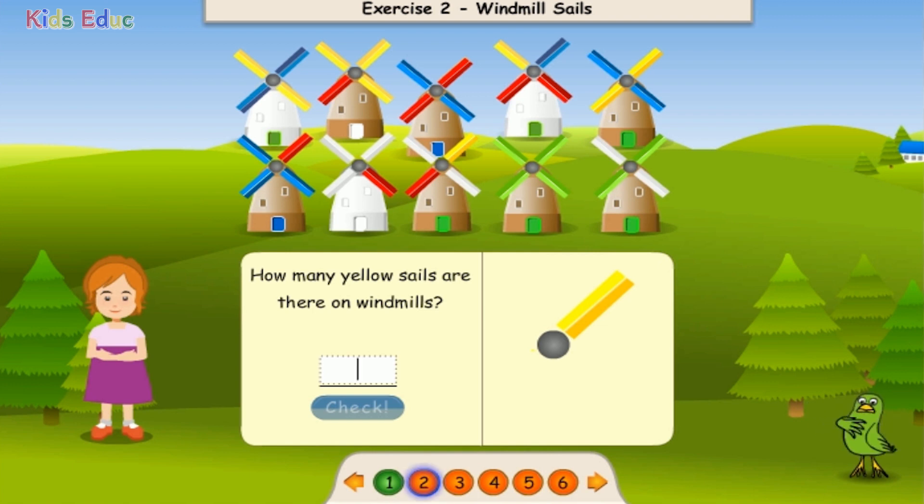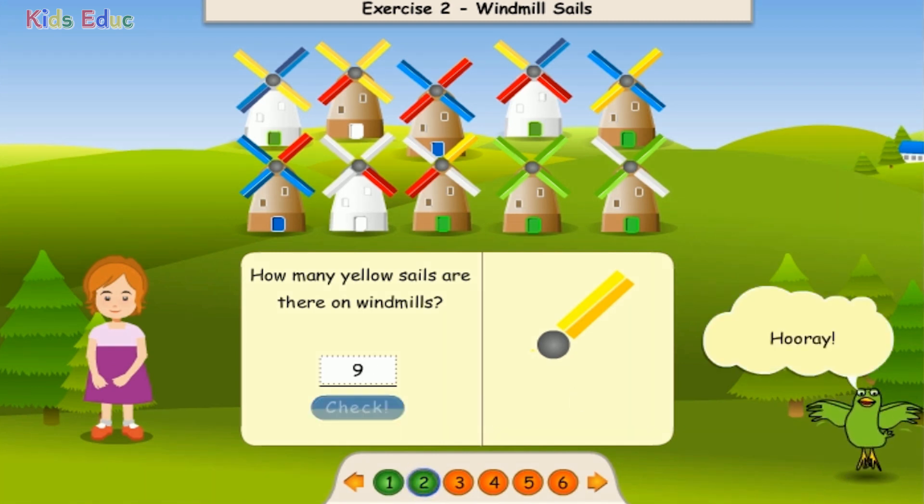How many yellow sails are there on windmills? 1, 2, 3, 4, 5, 6, 7, 8, 9. Nine. Hooray!